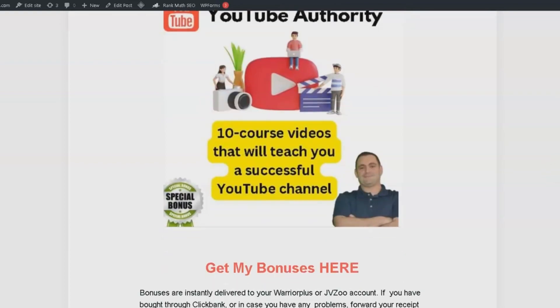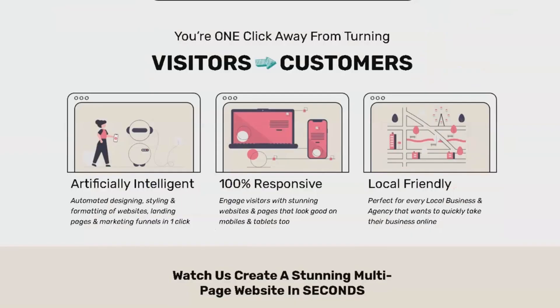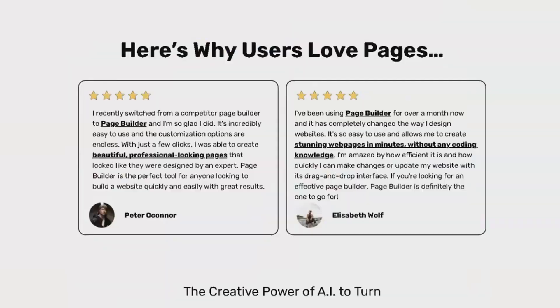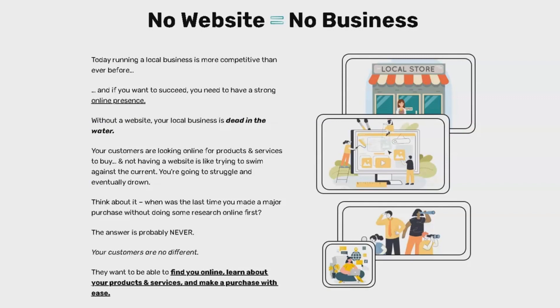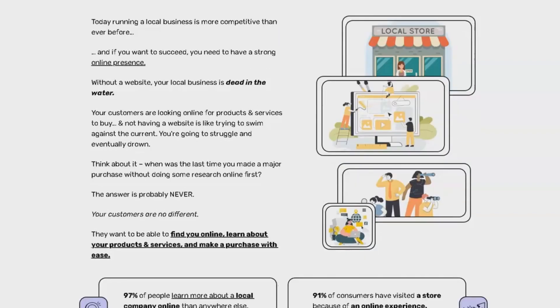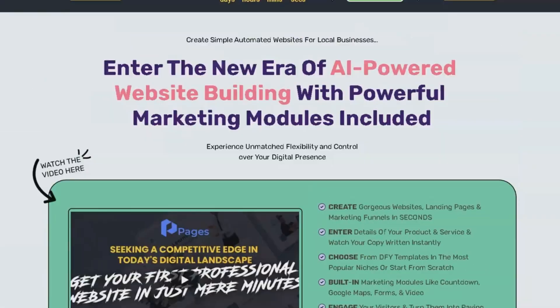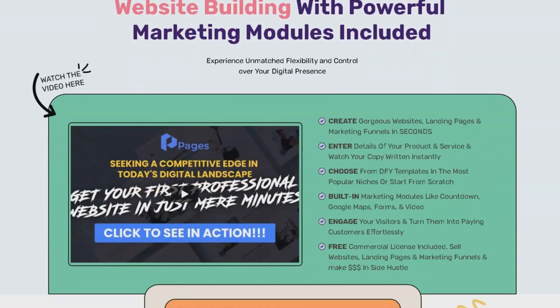Now that you know about these incredible bonuses, let's dive into the review. Pages is an AI-driven website and page builder designed to help you create visually appealing, professional websites within a matter of minutes. It comes with a comprehensive template library that simplifies the process of building websites tailored to your specific needs. Its AI-enabled features generate custom text for each website and page right within the builder. Benefits include rapid website creation, AI-powered customization, an extensive template library, easy template customization, mobile and tablet optimization, comprehensive marketing tools, and advanced customization options for all users.